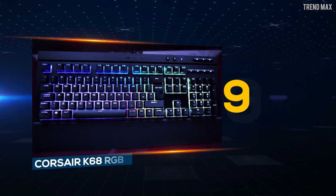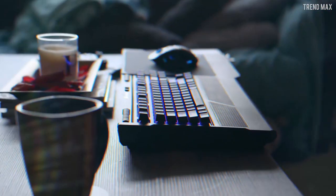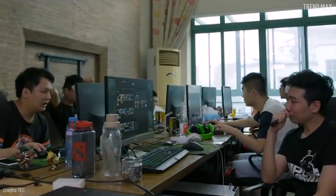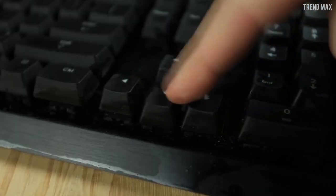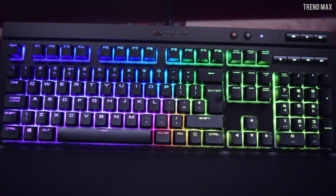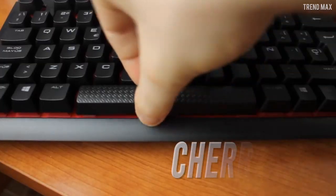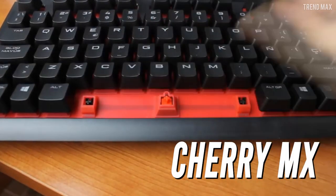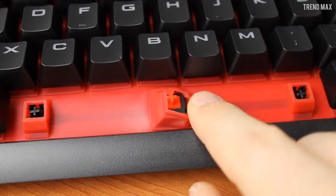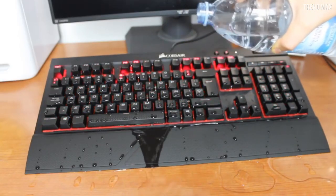Number 9: Corsair K68 RGB. Are you one of those who like to cool off with an ice-cold drink in the middle of an epic battle and have already broken down a couple of keyboards? With the Corsair K68 RGB, you could drink and spill as many drinks as you want during a frantic game, thanks to its Cherry MX switches — which can be reds or blues — and are protected with rubber housings so that neither water nor dust enter therein.